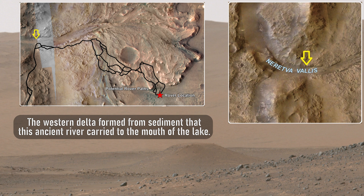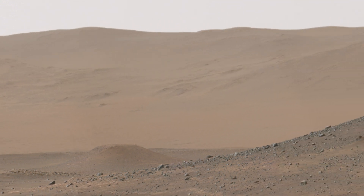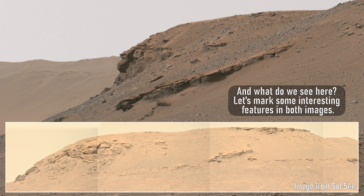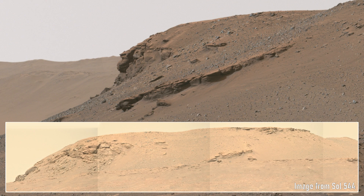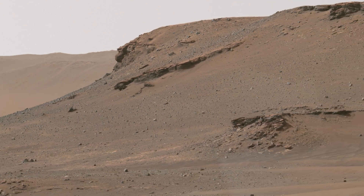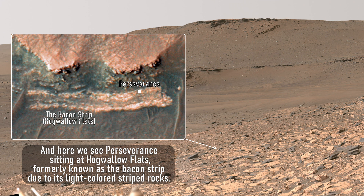The western delta formed from sediment that this ancient river carried to the mouth of the lake. Now let's take a closer look at individual interesting features located closer to the rover. We can observe this beautifully layered edge of the outcrop in the picture below with many other interesting objects. Here we see Perseverance sitting at Higualo Flats, formerly known as the Bacon Strip due to its light-colored striped rocks.